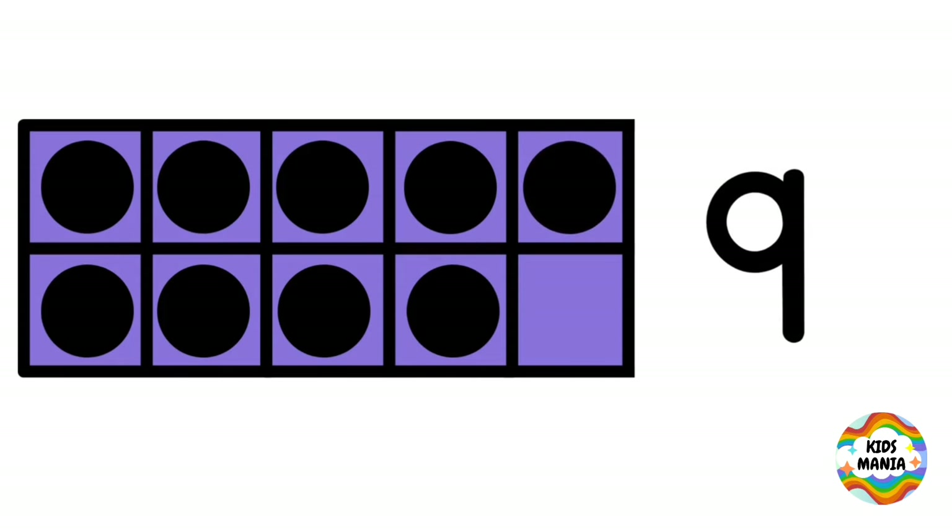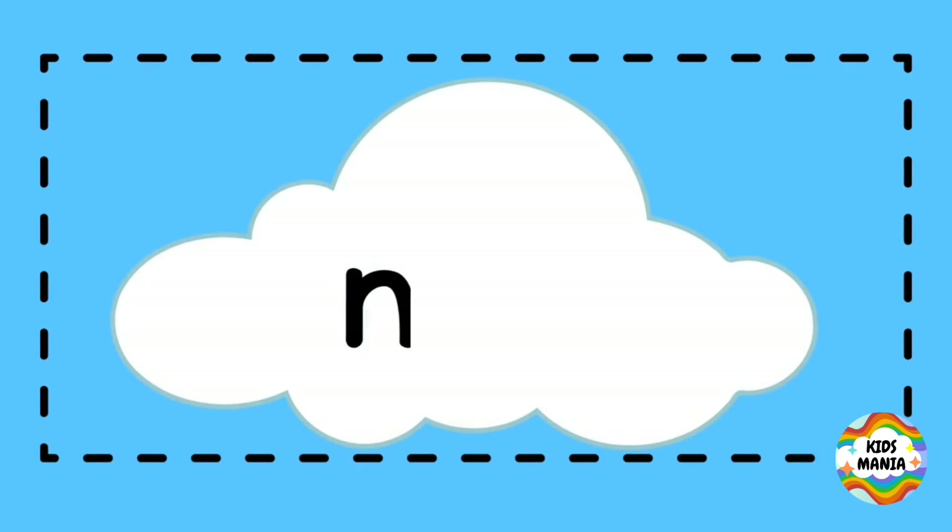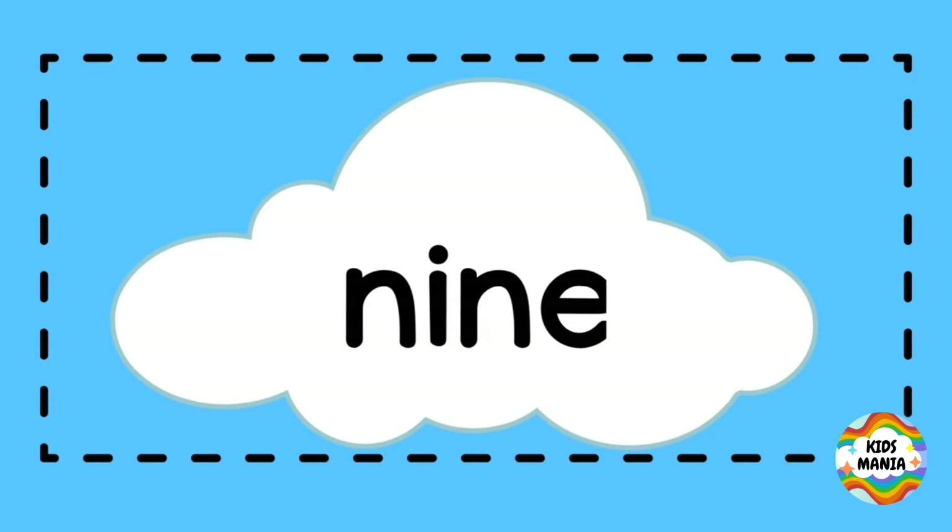Nine. This is nine. Nine. N-I-N-E. Nine.